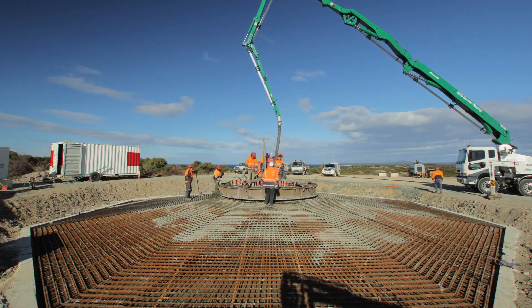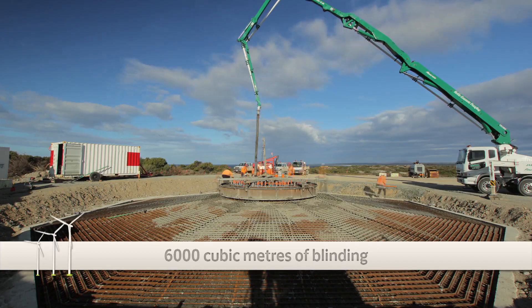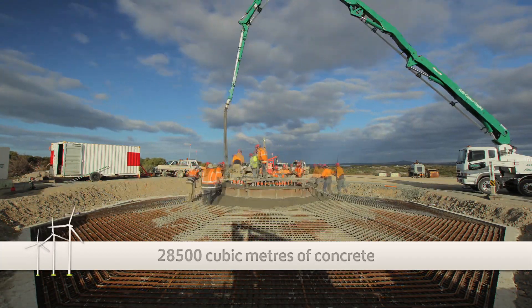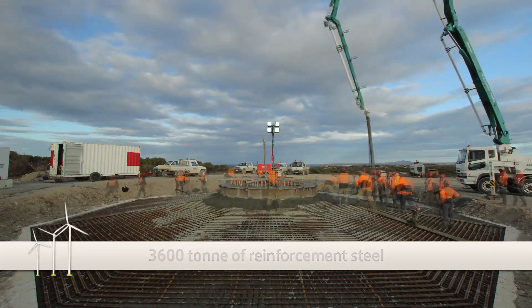In late November last year, we finished the last foundation in B circuit. So the completion of the foundations — in summary, there was 6,000 cubic metres of blinding concrete, and then a further 29,000 cubic metres of concrete in the foundations, all fuelled by 1,700 egg and bacon rolls which fed the construction crews during that time.